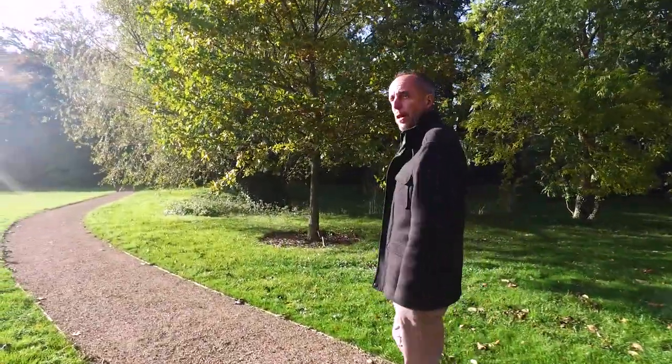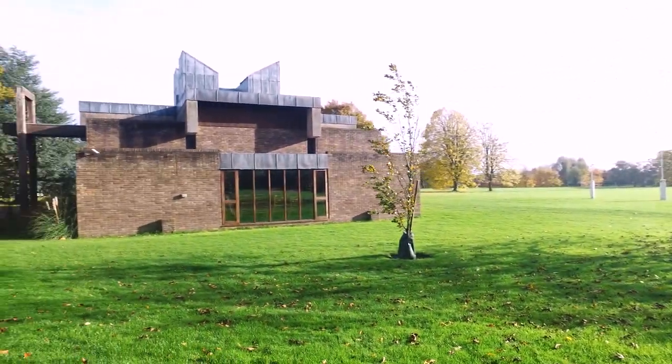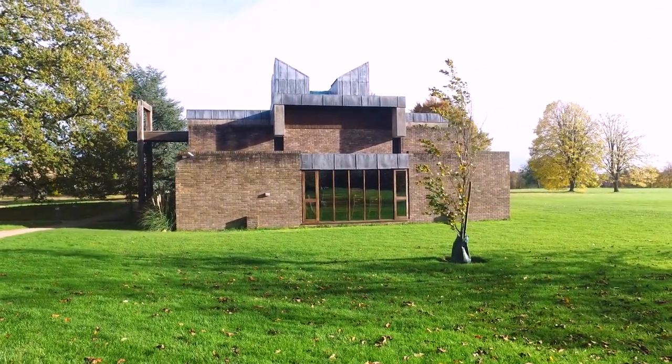One of the other nice parts about this path is that you can actually see through the windows into the chapel and see the John Piper stained glass windows — just about.